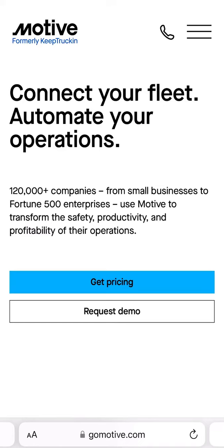Hi everyone, this is Yvonne from Trucking0404. I wanted to make this quick video to help those who are new to the trucking industry and who are in the market of looking for different devices for their truck.